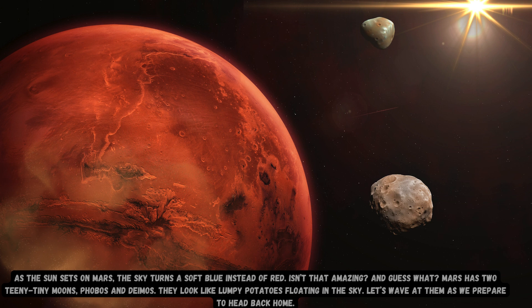As the sun sets on Mars, the sky turns a soft blue instead of red. Isn't that amazing? And guess what? Mars has two teeny tiny moons, Phobos and Deimos. They look like lumpy potatoes floating in the sky. Let's wave at them as we prepare to head back home.